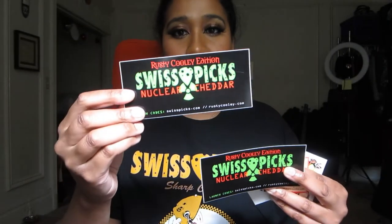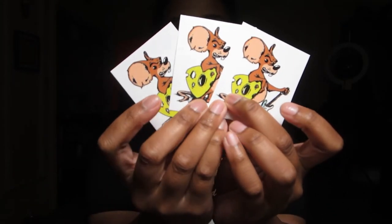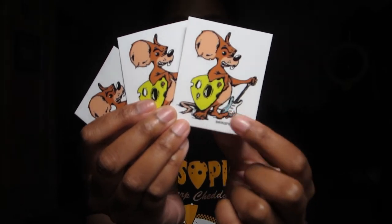On top of that he gave me this beautiful t-shirt that says Swiss Pics on it, which is really nice. In my videos I wear the same stuff — I wash my clothes, so don't worry about it — I haven't been going out and I'm very simple with what I wear anyway. And as I showed you, he also gave me these cute stickers: it says 'Swiss Pics Nuclear Cheddar' — how cute is that? And then his business card. And there's also a little sticker with a rat holding a pick and a guitar — how cute is that!